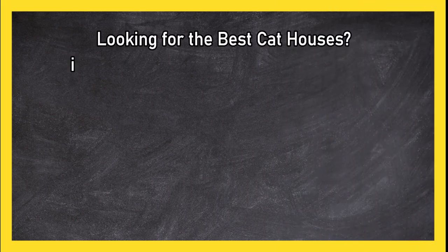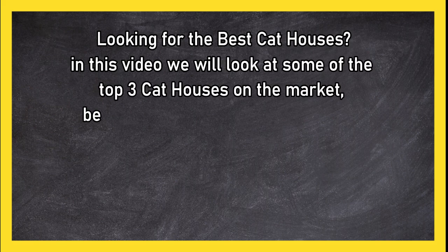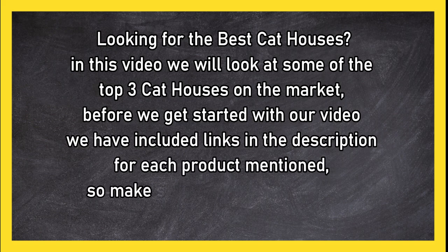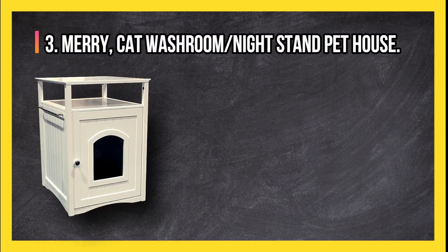Looking for the best cat houses? In this video we will look at some of the top three cat houses on the market. Before we get started, we have included links in the description for each product mentioned, so make sure you check out to see which is in your budget range.